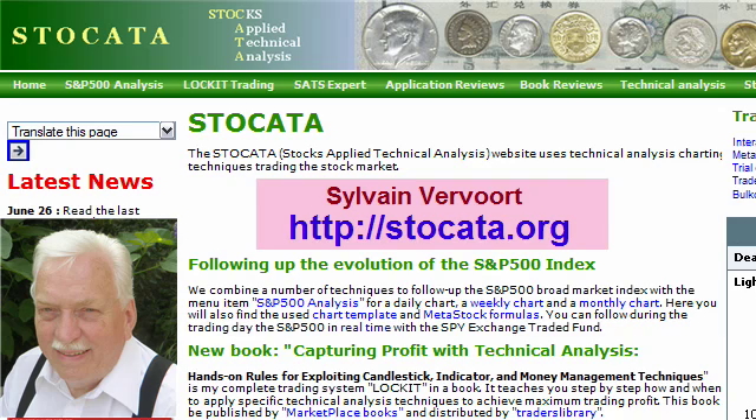Hi there, my name is Sylvain Verwurt. Please feel free to say Sylvan or Sylvestro, because I know that pronouncing Sylvain is probably not that easy in your native language.